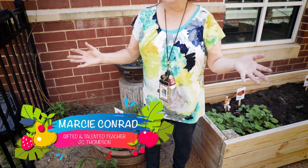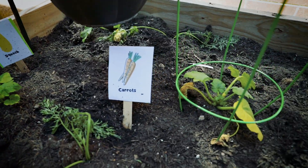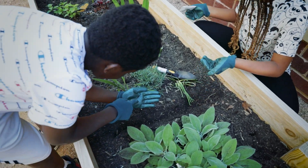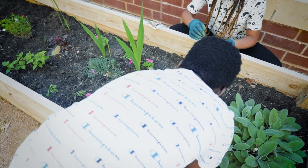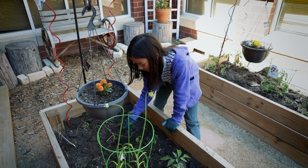Welcome to our garden. We have a variety of flowers and plants, but the very first thing we want people to see is that it's a welcoming place. A lot of our kids need just a place to calm down sometimes, so the first thing we want people to notice is that it's a welcoming place.